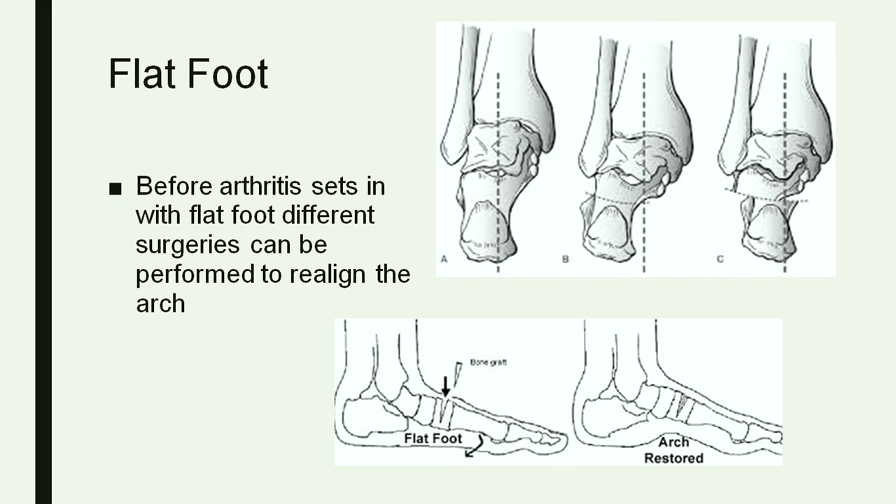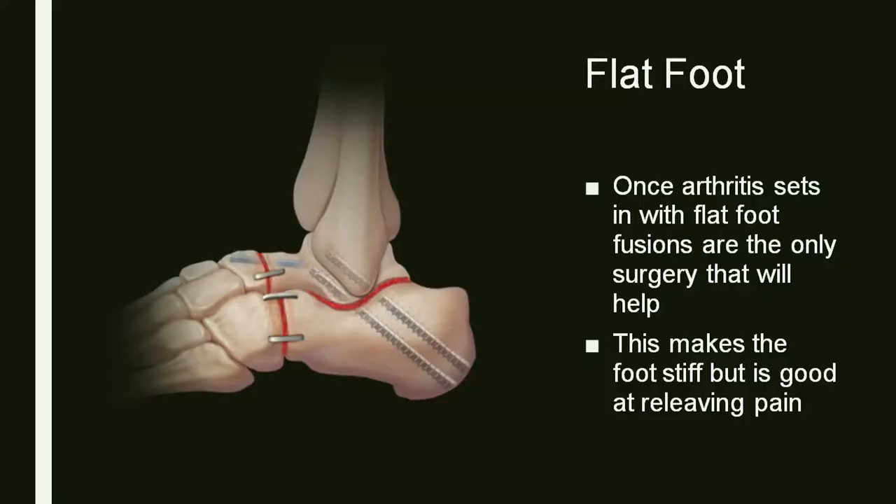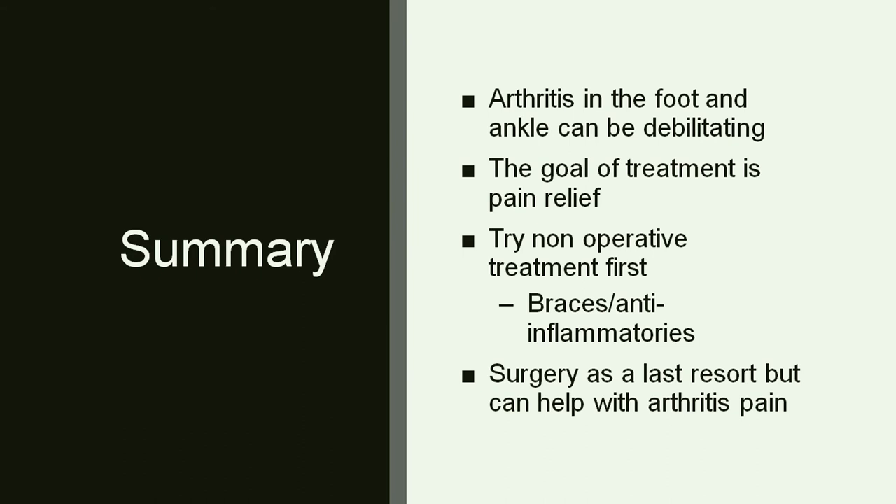If you do have flat foot before arthritis starts setting in, there are surgical options to help recreate that arch, usually involving making cuts in the bones and sliding them over to support the arch again. People do well with this. But if you develop significantly painful arthritis in the hind foot or the mid foot, the only surgical option is fusions. You can try supportive shoe wear, braces, and injections, but fusions in that area of the foot with arthritis would be the only good surgical option. It does cause stiffness, but it's really good at relieving pain.